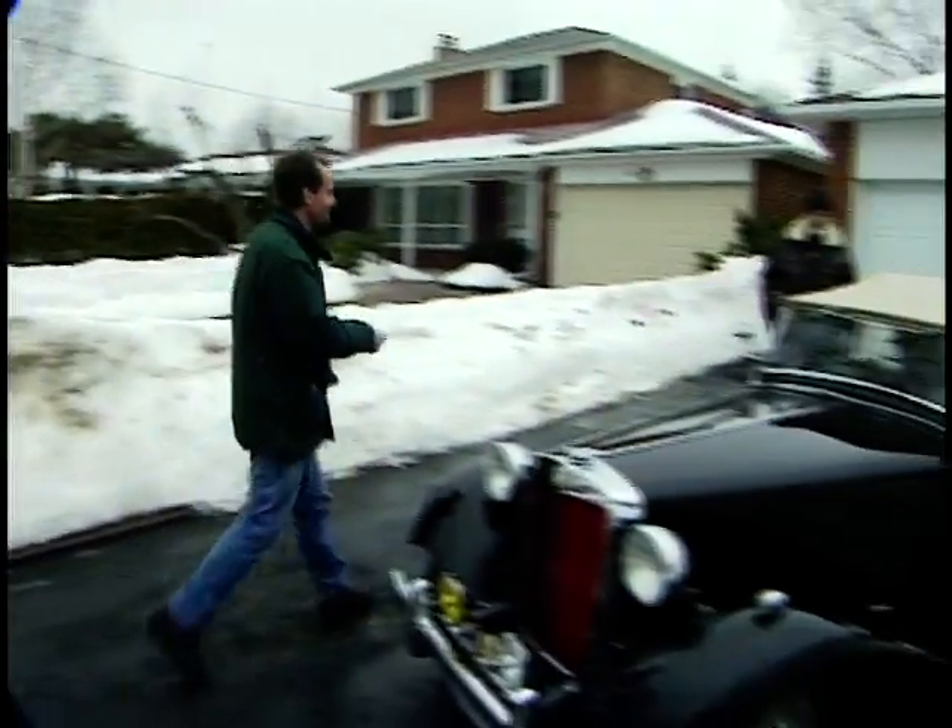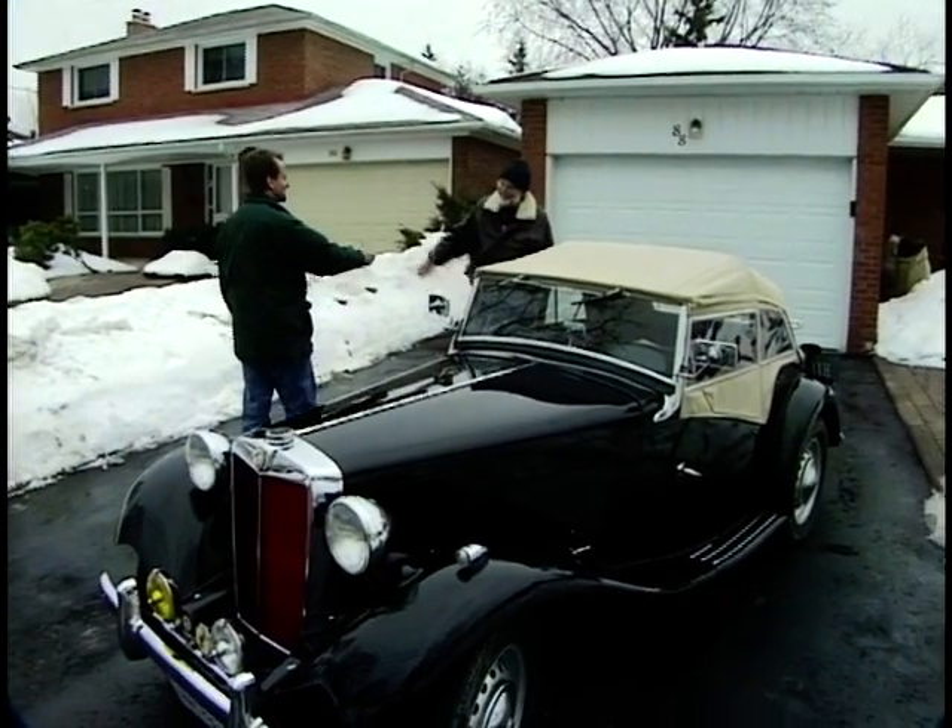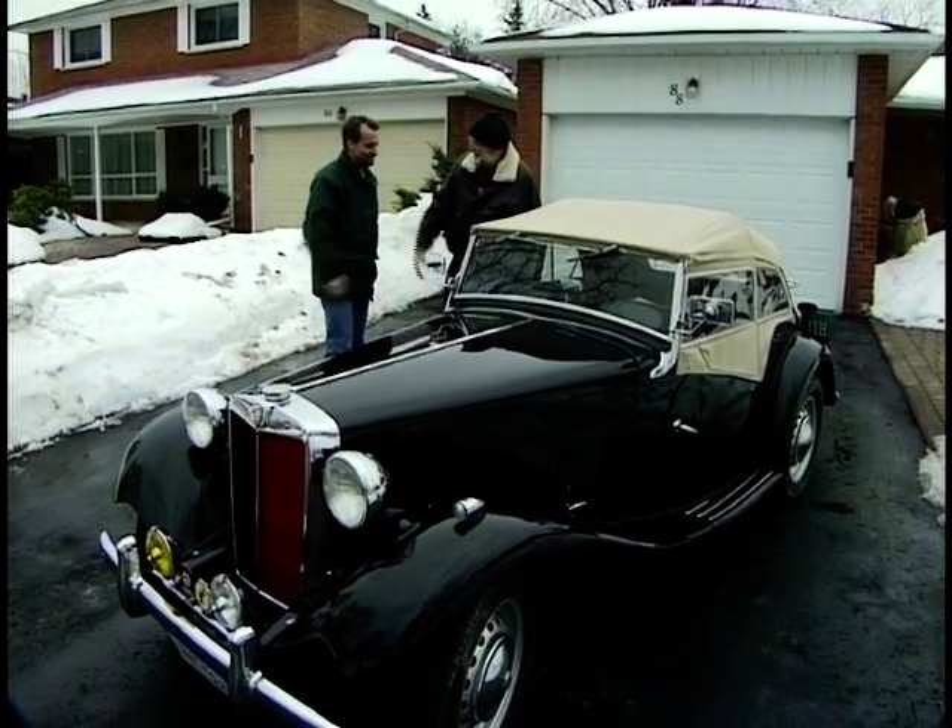What does it mean to have a vintage, classic, British car here in Canada as we enter the real new millennium, 2001? Let's find out with a fellow that's got a car that's celebrating its 50th birthday — it's this car right here, and this gentleman, Ted Jackson. Good to meet you. Welcome to Men & Motors.